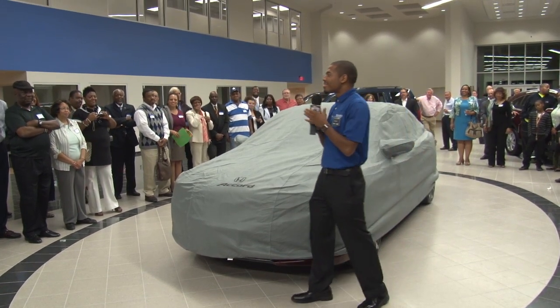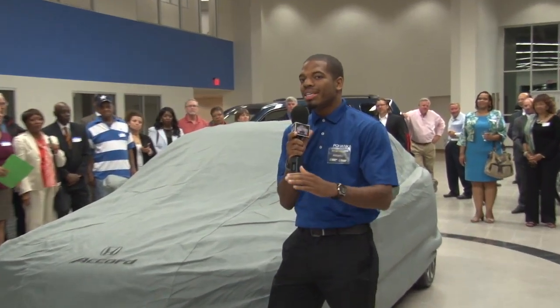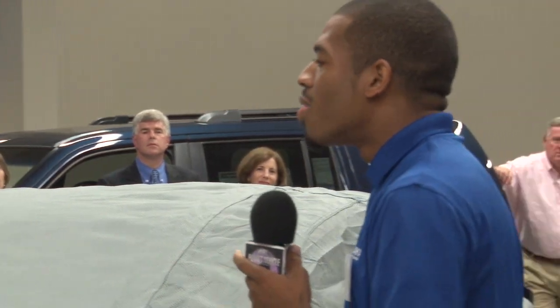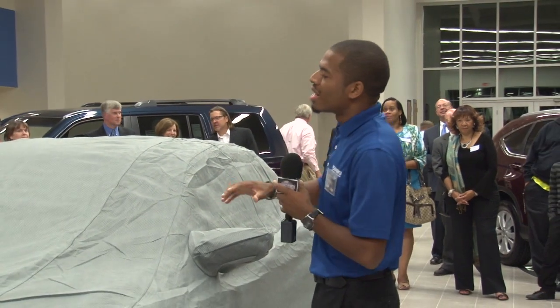Now, the 2013 Accord comes packed with standard features. That means even if you get the base model, you're getting pretty much the top-of-the-line car that some of these other competitors are offering. And the base model — you get no more hubcaps. You get alloy wheels, standard. You also get a back-up camera. No more running over bikes.